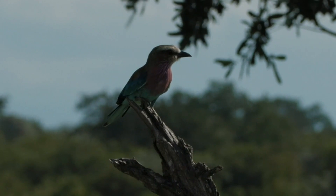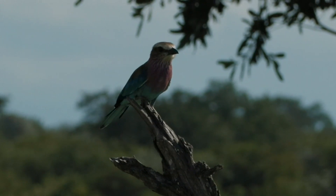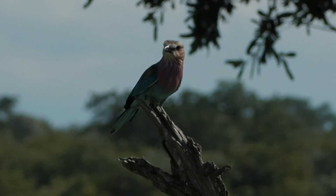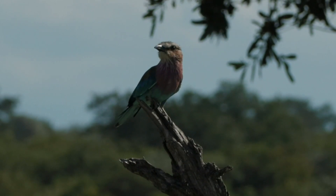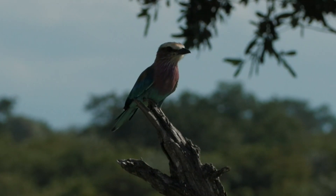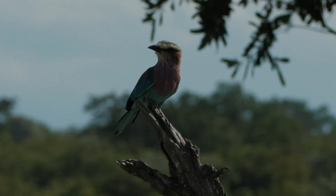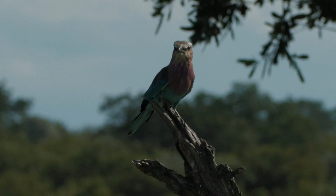We found a lilac-breasted roller - ultimately one of the most colorful and gorgeous birds out here. There are lots of gorgeous birds: the rollers, the kingfishers, the bee-eaters. I think they are the groups of birds with the most fabulous colors. But when a lilac-breasted roller opens its beak and calls, it just surprises me every single time - it's really not a nice call. Sorry, beautiful, but it really isn't.